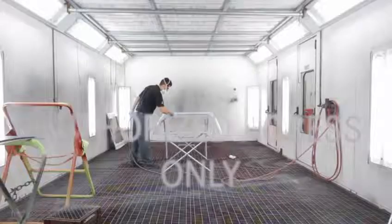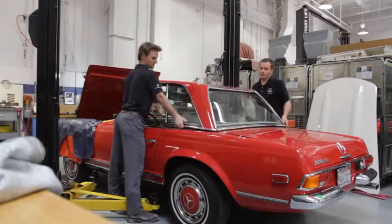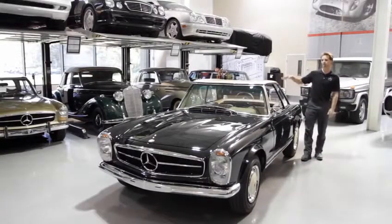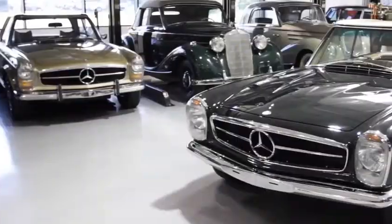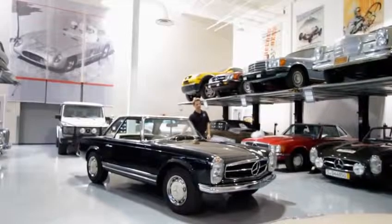The 113 has the nickname of Pagoda, and it's because of the roof. It has the Pagoda-designed roof, which means that the middle is sunken and the outsides are actually raised. It allowed for bigger windows, so you have greater visibility.